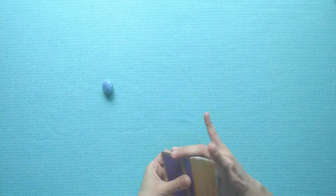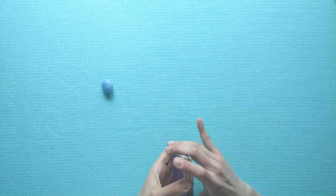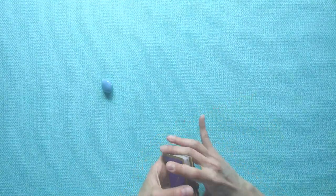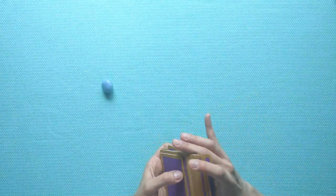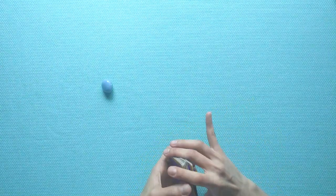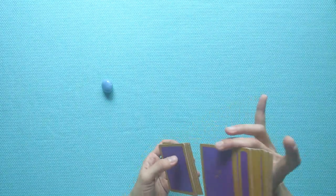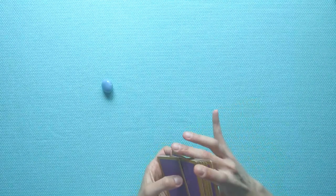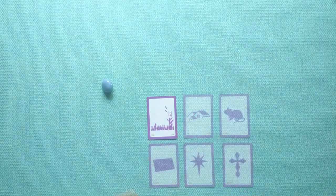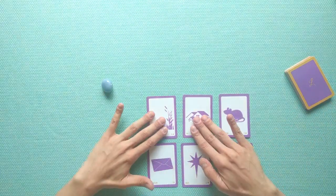Alright, angelite group, welcome to your reading. I've got your stone nearby and my deck is shuffled — I always shuffle more intensely between readings and a little longer to concentrate on the intention for you. We're looking at what you need to know right now, and for you angelite group I want to do a simple six card reading.